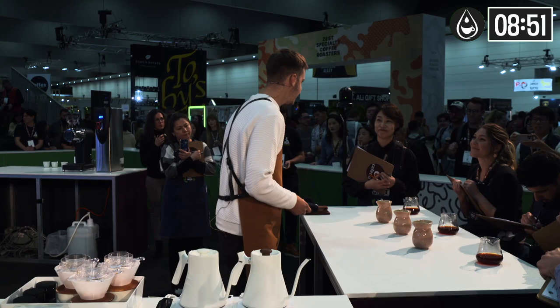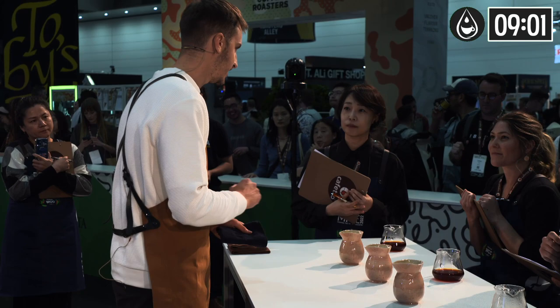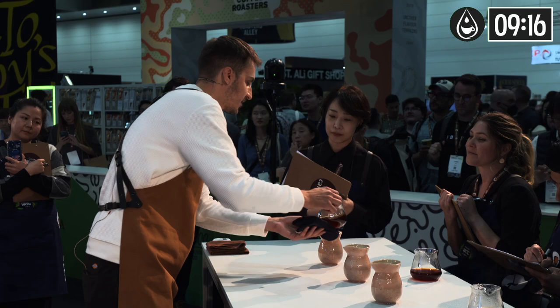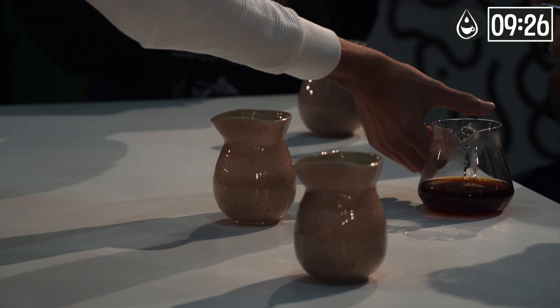If you are ready, guys, now it's finally time to taste this amazing geisha. But I have to make one thing clear: this is not a fresh harvest. This coffee was roasted two years ago for the cancelled World Brewers in Melbourne, and it has been two years in my freezer, roasted and vacuum sealed. Not wasting the amazing potential of specialty coffees is very important to me. Please enjoy this coffee, and welcome this coffee in the future.